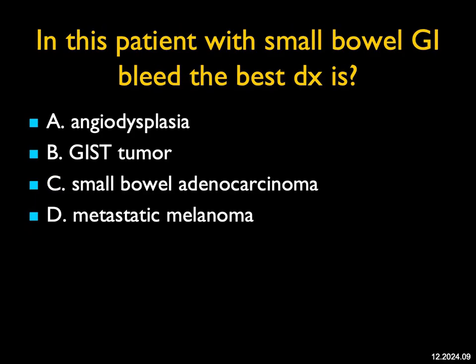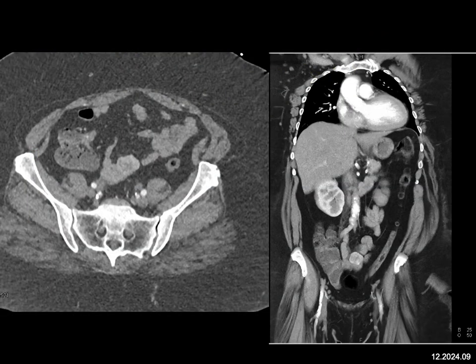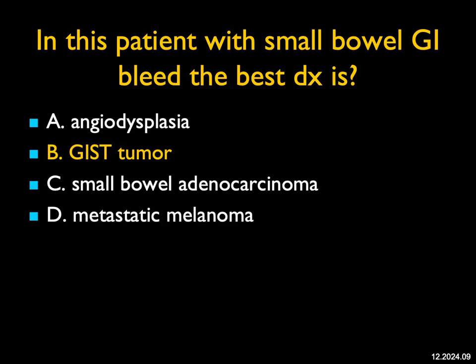In this patient with small bowel GI bleed, what's the best diagnosis? When you look carefully, you do see a mass right in the center of the axial image, better shown on the coronal. The lesion, which measures a bit over a centimeter, is vascular and appears exophytic. It's not angiodysplasia, which are multiple small vascular lesions. It's not adenocarcinoma — it's too well-defined. Metastatic melanoma would be a possibility since melanoma has many appearances and small bowel mets are not uncommon. But in a patient without a known primary with GI bleeding, the differential focuses on carcinoid versus GIST tumor. Carcinoid may have desmoplastic reaction, but sometimes looks identical to a GIST. The main finding with GIST is it's more exophytic than a carcinoid.